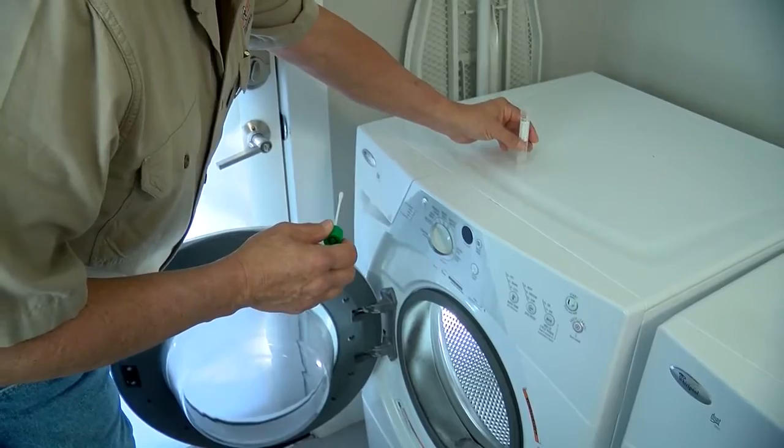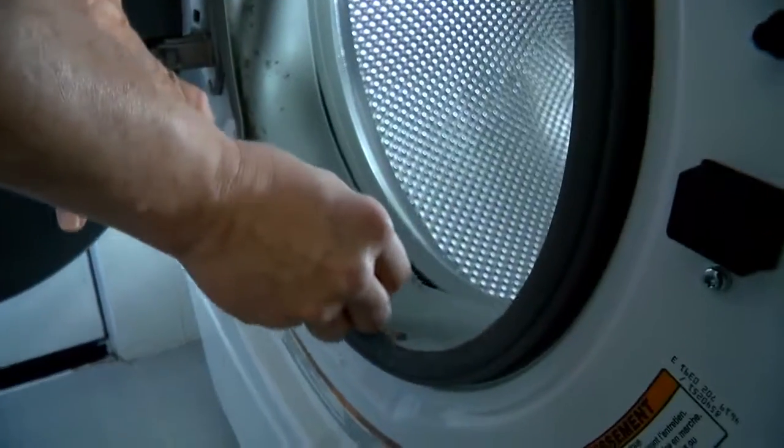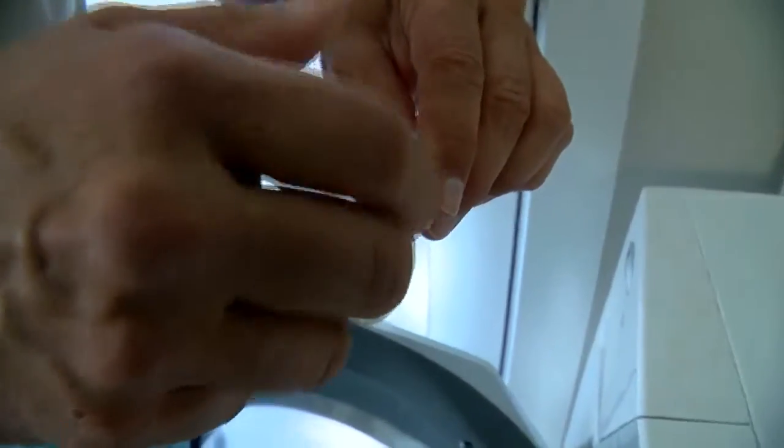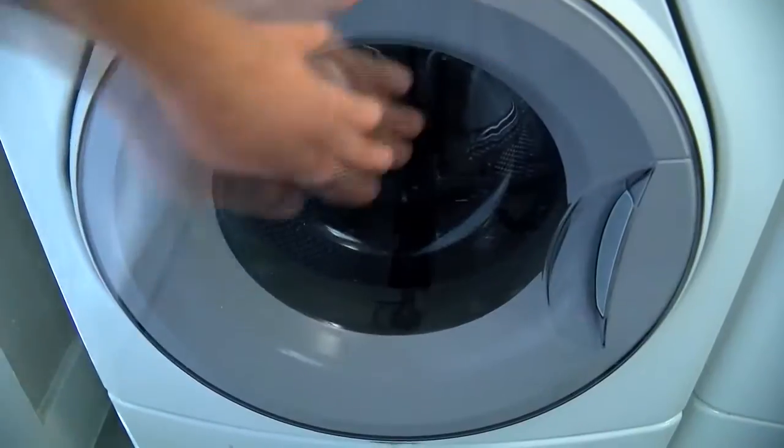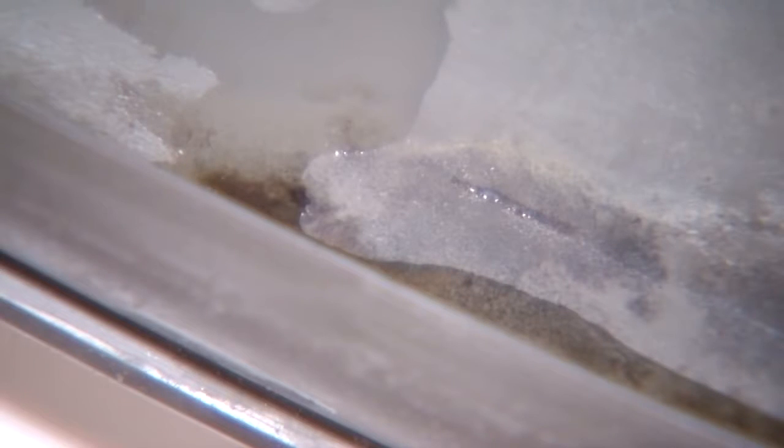Centex environmental inspector James Castor tested the residue in this washing machine for toxic mold. We swabbed this one and sent it to a lab, and it came back negative. But close that door and leave it for days, and you have a greater chance of it growing mold inside there.